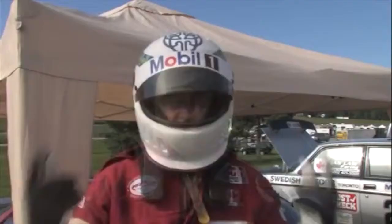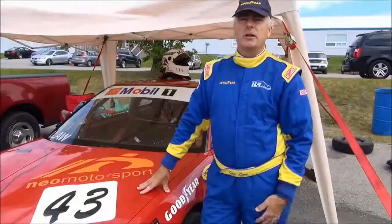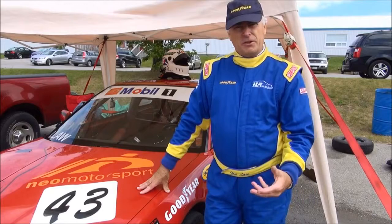You recall from our first video, we talked about all the safety requirements — the roll cage, the suit, the helmet, etc. — that's required to enter a series like this.